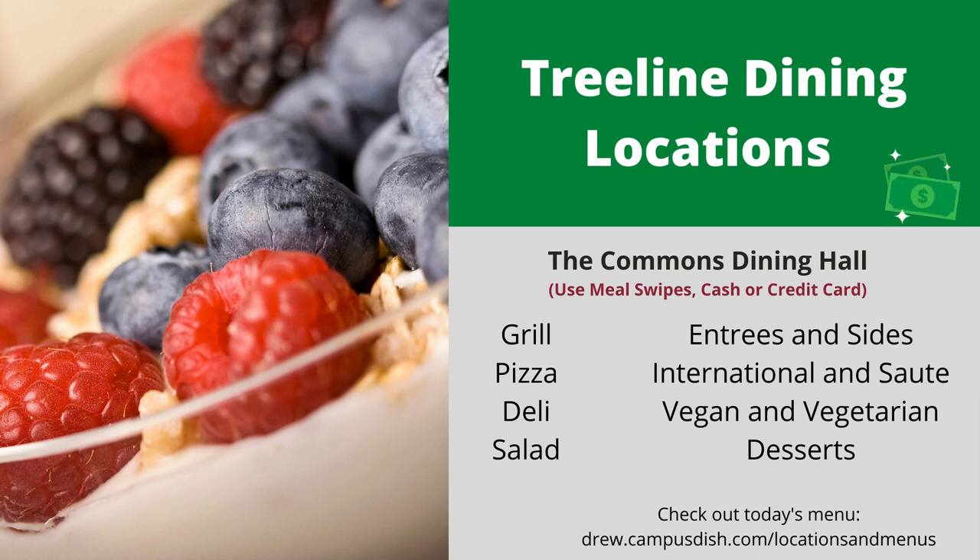Once you have your meal plan, there are several ways you can use it. When using meal swipes, the best value you will find is at the Commons. Swipe your card and for one swipe you can enjoy as much food as you like from our grill station, pizza, deli station, or the salad bar, as well as prepared entrees and sides, international and sauté options, vegan and vegetarian, dessert, coffee, beverages, and snacks. To see the menu each day, go to our website drew.campusdish.com/locations and menus. You can also use a meal swipe at the Angers Center for a full meal to go, which consists of an entree, a side, and a beverage.